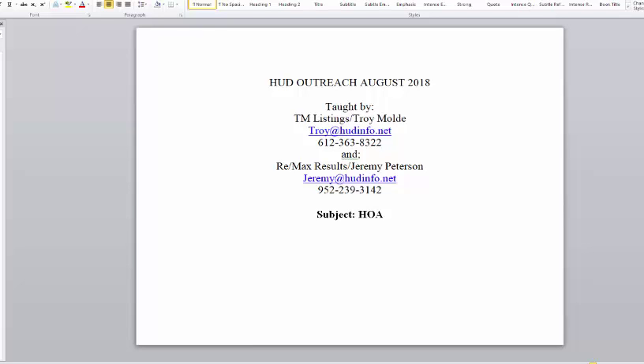Good afternoon, everybody. This is Troy Moldy and I'm with TM Listings and I'm here with Jeremy Peterson with RE-MAX Results. I'm doing our monthly HUD outreach for the month of August 2018. Hard to believe summer's already over. Today I'm going to talk about HOA — it's a good topic to revisit from time to time and talk about HOAs and how they're handled with HUD-owned properties.